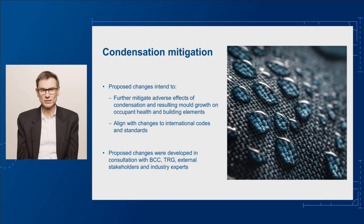Building upon the condensation requirements introduced into NCC 2019 and NCC 2022, these proposed changes further improve condensation mitigation for external walls and roofs. This includes mandatory cavities in cooler climates and more stringent vapour permeability requirements. They'll also align the NCC with approaches from other international codes and standards in countries with similar climatic conditions.